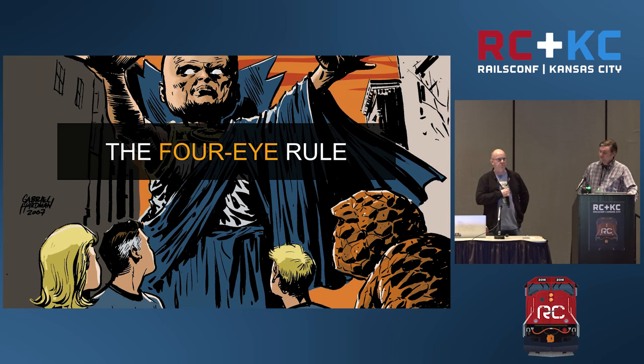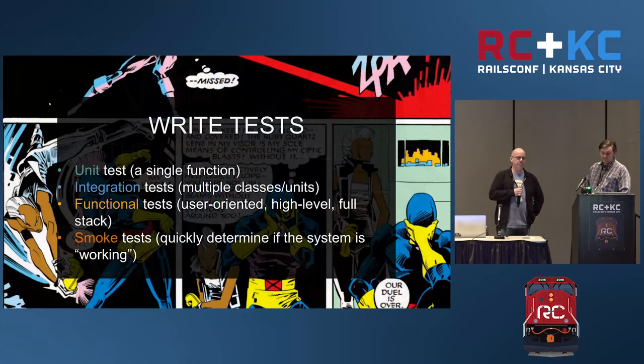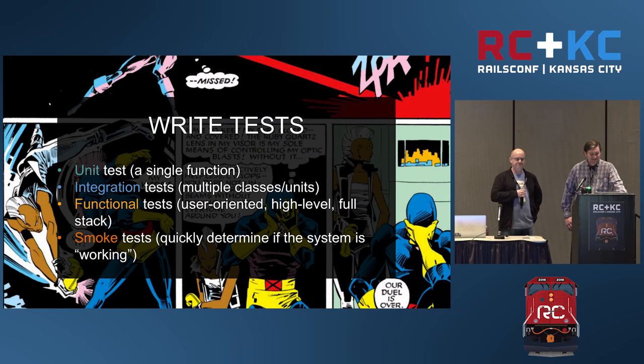You should also practice the four-eye rule. This means two sets of eyes should review every piece of code, every set of changes going through the system — two people should agree on that. It's a pretty simple rule. And this is advice — if you follow this stuff, it'll be to your benefit.